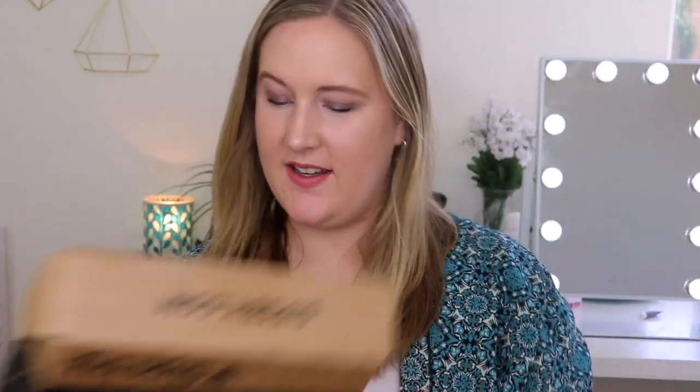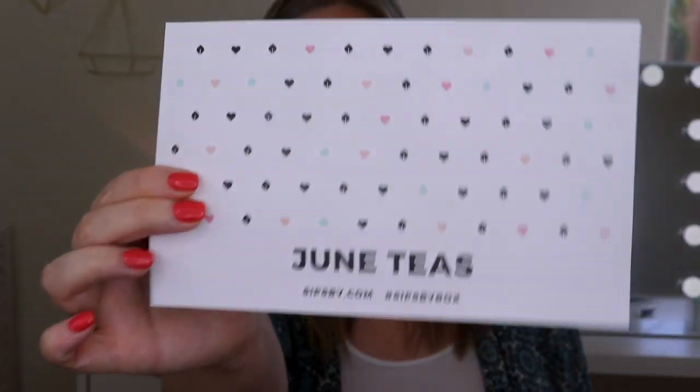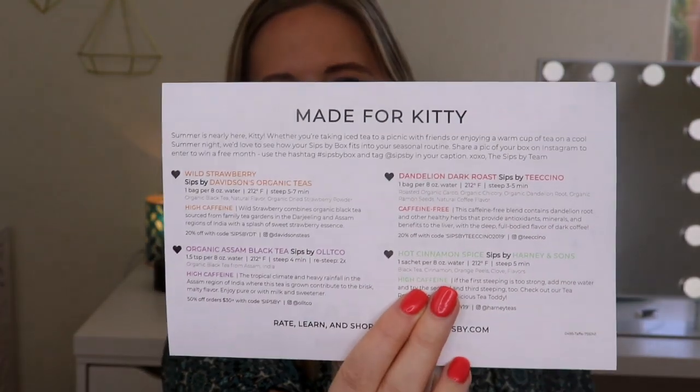When I open up my box, this is what I see. There is a card on top that says 'June Teas.' Everything is seriously so cute in this box. And on the back it says 'Made for Kitty,' so you know it's totally personalized.